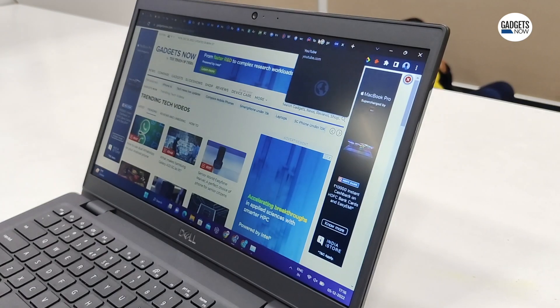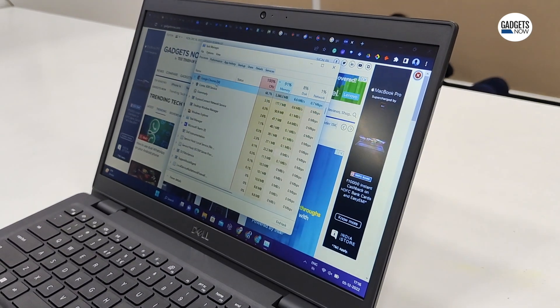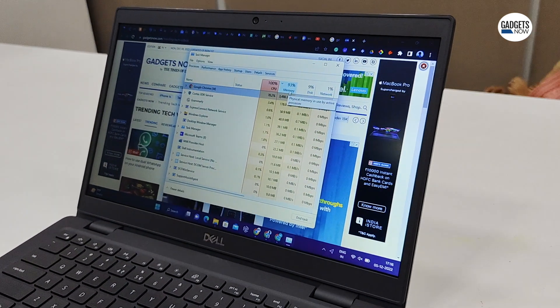One more cool thing about it is that OneTab also helps you save memory. As you open more Chrome tabs, your system will consume RAM in order to keep them all open.